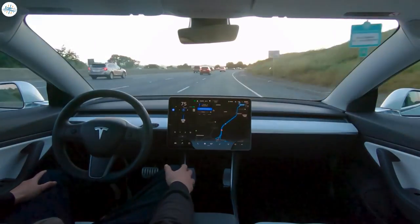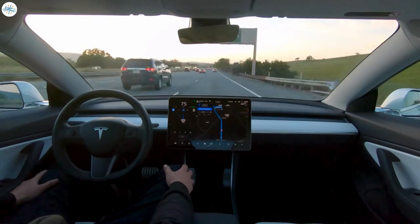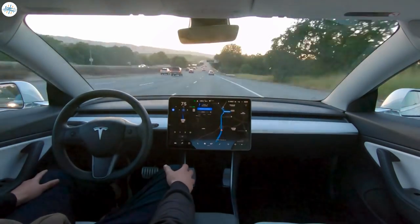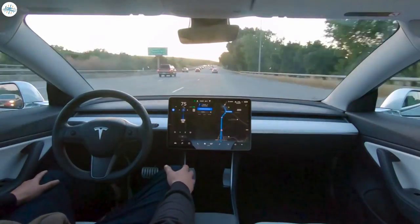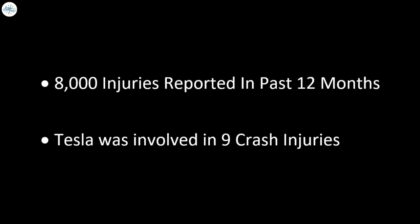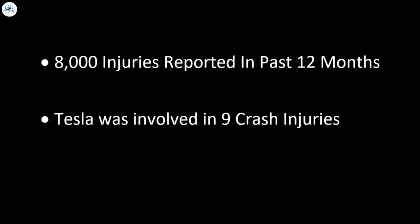While some may criticize Tesla for only rolling out its automatic slowdown feature now, the fact is that the company's vehicles only account for a very small fraction of accidents involving stationary emergency vehicles. As per the Government Accountability Office report, about 8,000 injuries were reported involving a stationary emergency vehicle in one year. Tesla only accounted for nine crash injuries with first responder vehicles in the past 12 months.